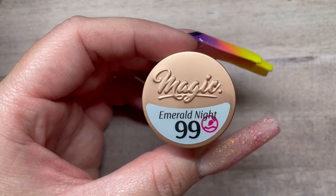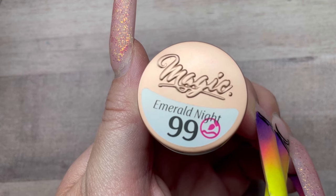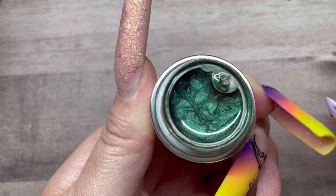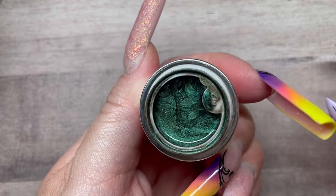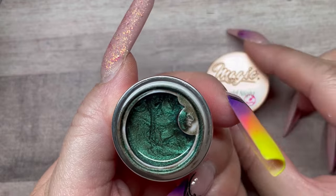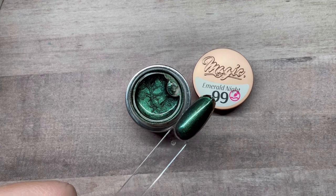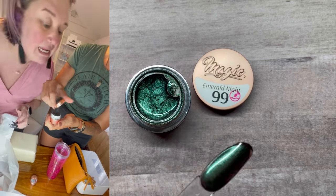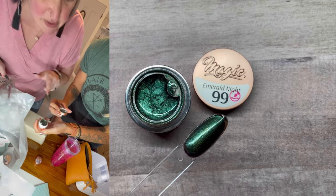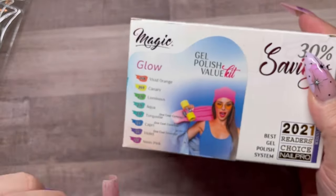Next potted gel from Magic Gel is Number 99, Emerald Night. Whatever potted gels I've used from Magic Gel, I'm just going to say it — if you haven't tried their potted gels, just give them a try. Emerald Night has a slight blue undertone. When swatched out it looks green in one light and almost blue in another — it might be a duochrome color, which is incredible.